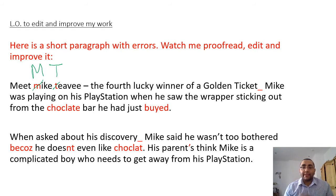The dash there is parenthesis - we're adding a bit more information: he's the fourth lucky winner of a golden ticket. I can hear that I've finished one sentence and I'm now about to start a new sentence. 'Mike was playing on his PlayStation' - I'm taking a breath at this point, which gives me a clue that I need some sort of punctuation there. And because this is a complete idea - it's a full sentence - I need to have closing punctuation.